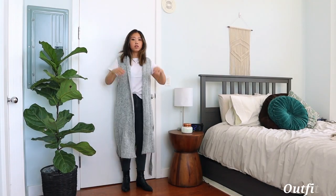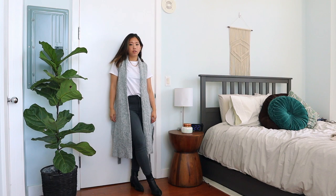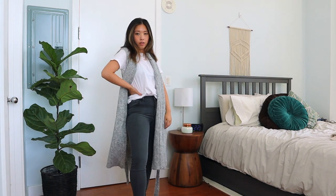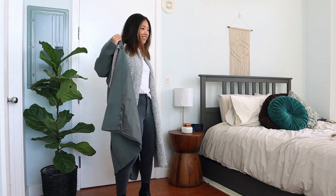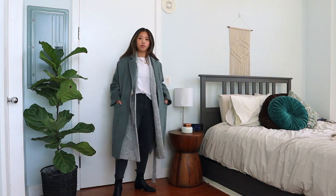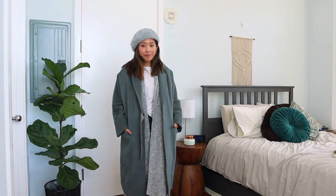For colder days, moving from fall into winter, I'd layer this white t-shirt with a long vest from Lauren Taylor — I love it and wear it all the time when it's cold. On top of that, I'd wear a long wool coat from Petit Studio. It feels so comfortable, I love the color, and I love how it fits — a little relaxed but not overwhelming. For accessories, I'd add a beret. I think this is such a feminine, cozy fall-winter look.